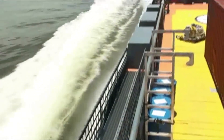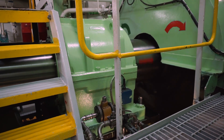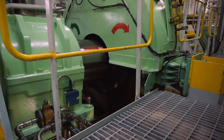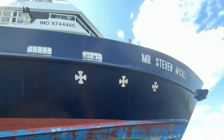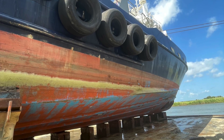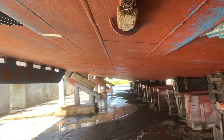When biofouling builds up on a vessel's hull, it increases drag and reduces the vessel's hydrodynamic efficiency. This can have a dramatic effect on the vessel's ability to maintain its speed, with each knot requiring an increase in fuel burn to sustain. The IMO estimates that biofouling on a vessel's hull can increase its carbon emissions by over 40%. By protecting your vessel's hull with UltraGuard anti-fouling, you can prevent that biofouling build-up and maintain your vessel's efficiency throughout its service life.